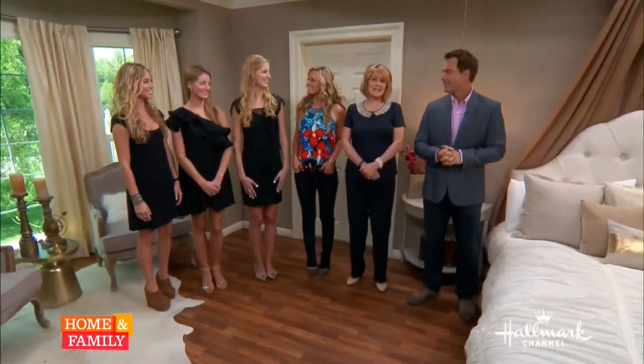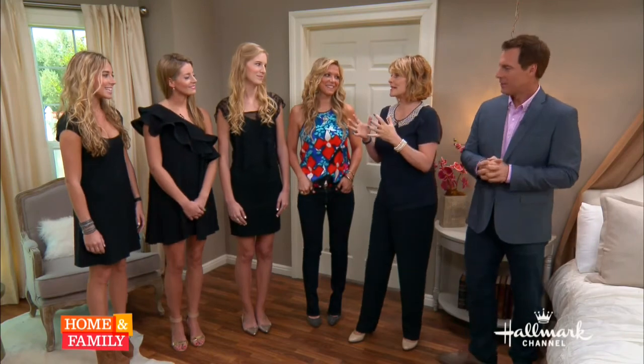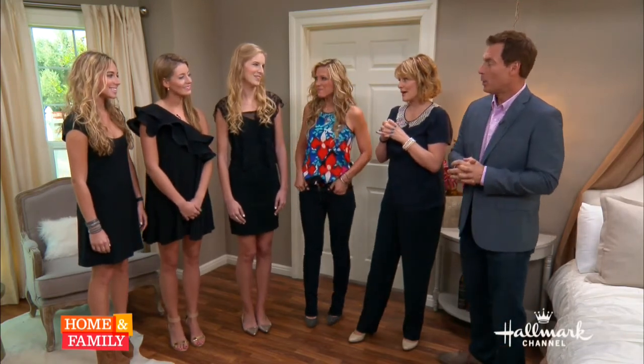The Zoom team — Lizzie, Bea, and Madeline — worked all night to create this really perfect room for mom-to-be Debbie. This is so beautiful. You girls did an outstanding job in less than 24 hours. Debbie, what do you think?